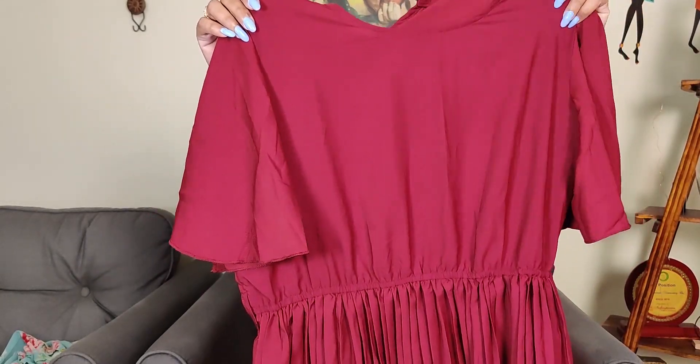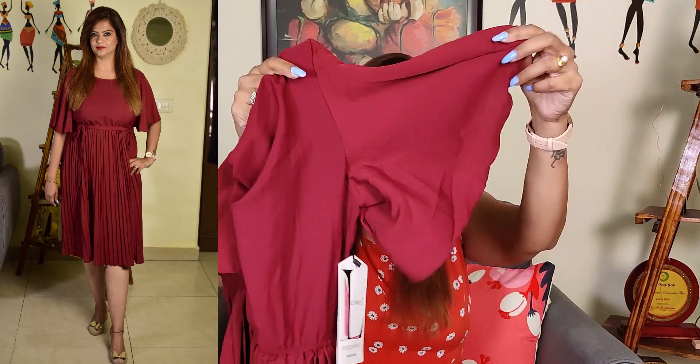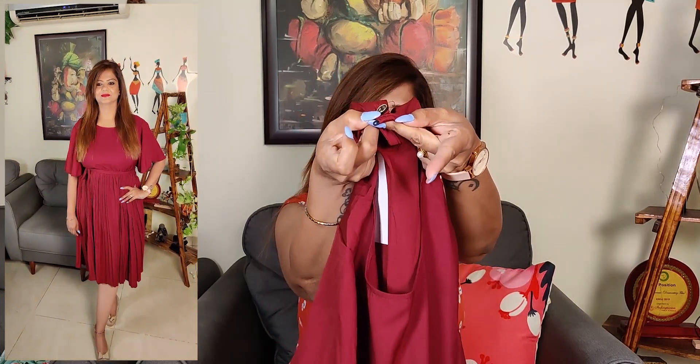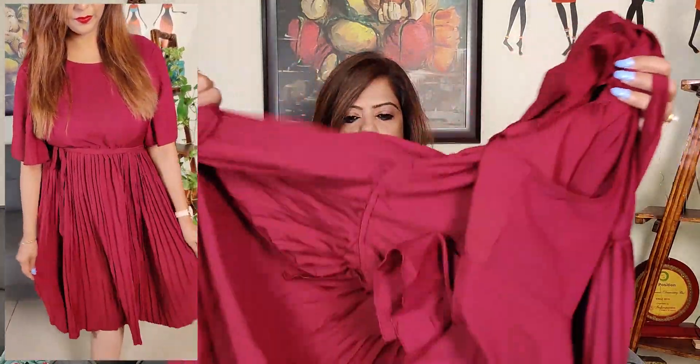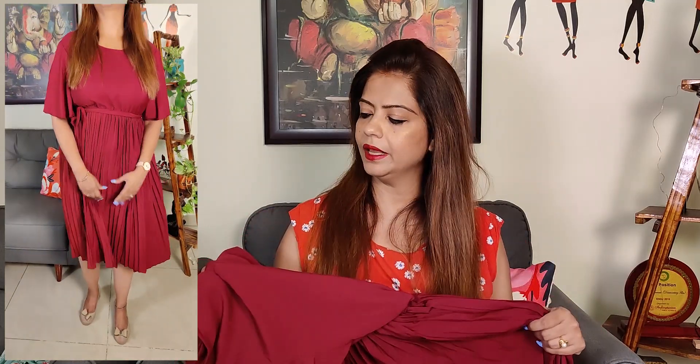The third dress is in crepe fabric. It is maroon colored and pleated, which is very smart. It also has frills. The front is a round neck and the back has a loop button detail. It also comes with a belt you can tie at the waist. This color is so beautiful. Color options include green, bottle green — which I really liked but couldn't get — black, maroon, and possibly a blue color as well. You can check them all out.